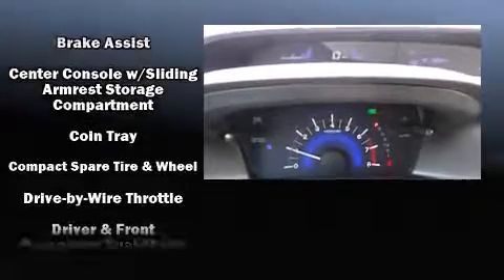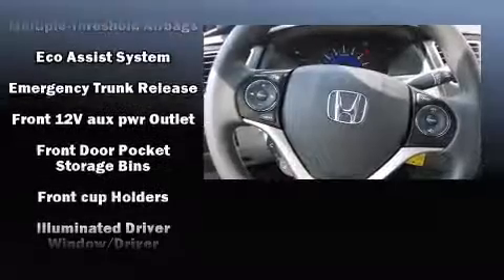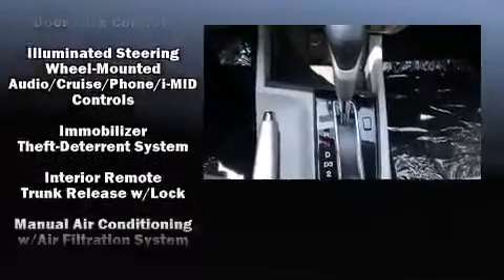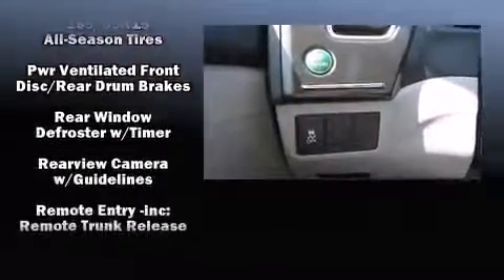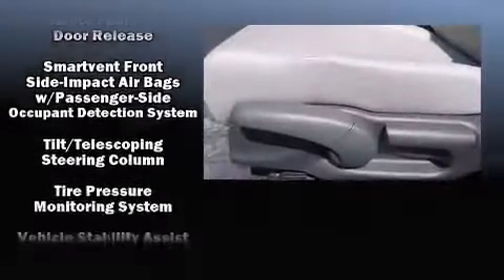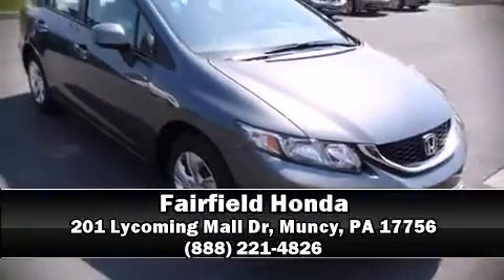Four well-positioned speakers provide excellent sound throughout the cabin. Honda also prioritized safety and security with features such as dual front impact airbags, head curtain airbags, traction control, a panic alarm, and ABS brakes. Brake assist technology provides extra pressure when applying the brakes. Please don't hesitate to give us a call.